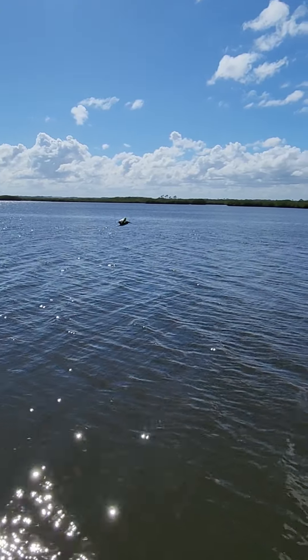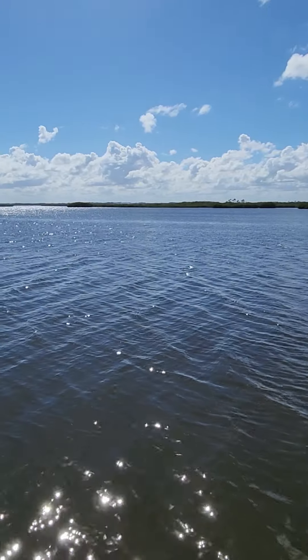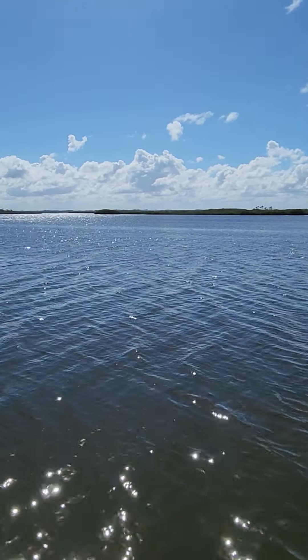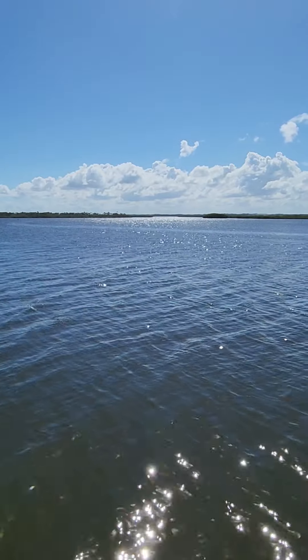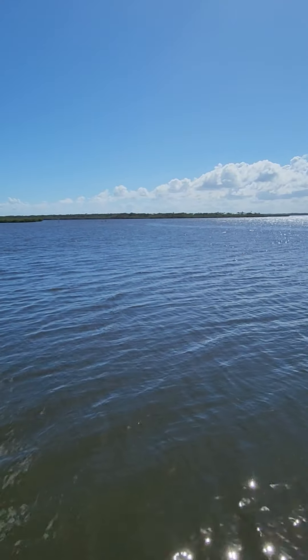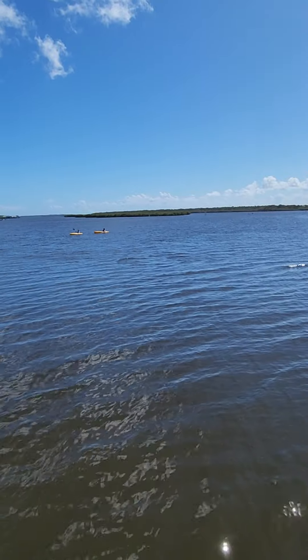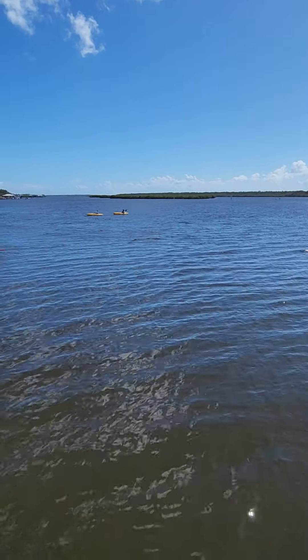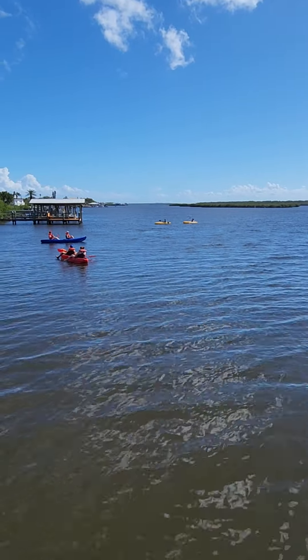Thank you, Mr. Pelican, for flying by — he must be joining the others. They're all having a little chat under the water while everybody's waiting for them to come up again. There we go — beautiful, intelligent creatures! There you go — you got to see a bunch of really cool dolphins.